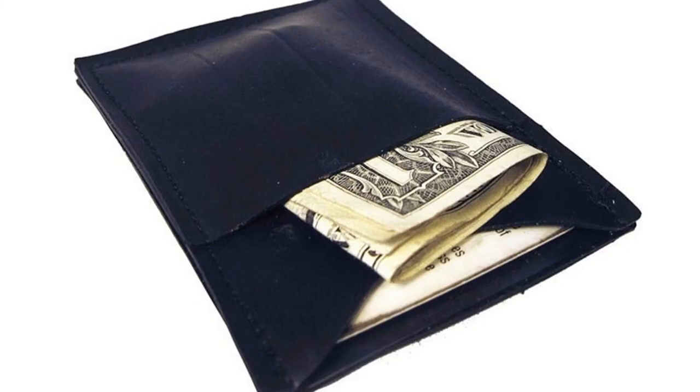4. Alchemy Goods Compact Wallet. Alchemy Goods Wallet is not only created by an eco-friendly material saving the earth but also vegan-friendly. It is made of recycled bicycle tubes, and this wallet is extremely durable, water-resistant, and very lightweight. This wallet contains a window ID, enough space to hold 8 cards, and a pocket to carry your money.